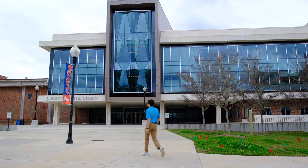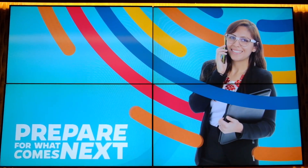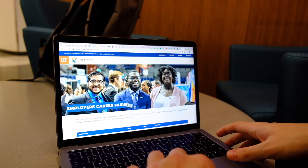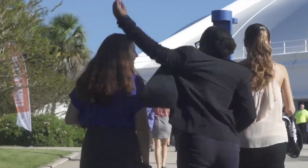Located in the Reitz Union, the Career Connection Center is where Gator engineers take their first step to putting their best foot forward for companies. The Career Connection Center helps Gator engineers navigate the corporate landscape. Here you can partake in mock interviews, get your resume reviewed, and even attend info sessions with companies, so you're able to get everything ready for Career Showcase.